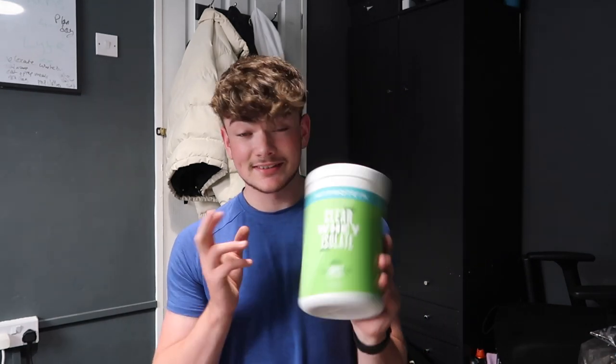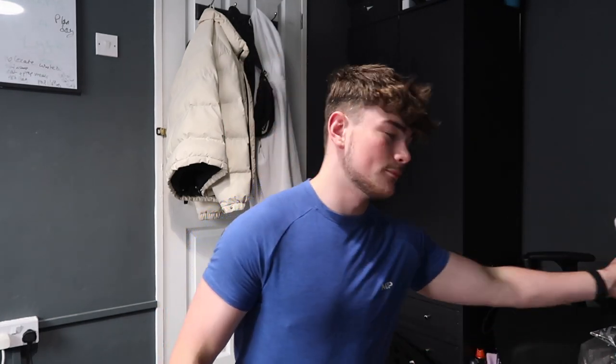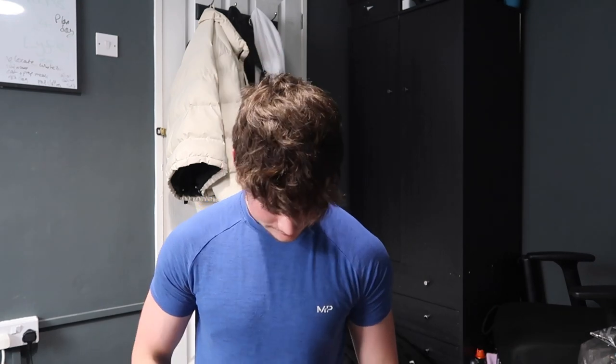You can't do a MyProtein order without buying Clearway — this is the apple flavor. A review of the flavor will be on my TikTok at some point, so make sure you head over and follow. I'm edging into almost 40k so let's get to that by end of summer.